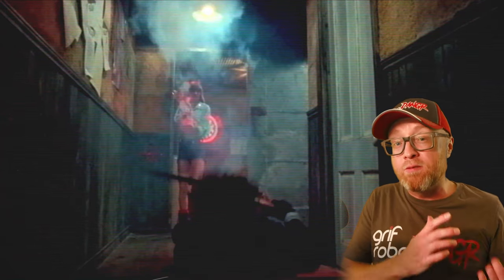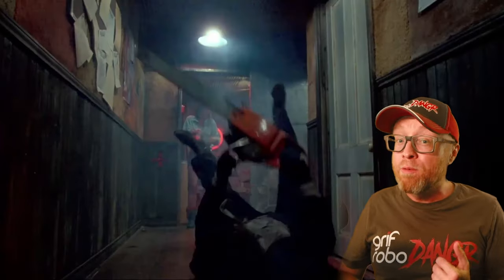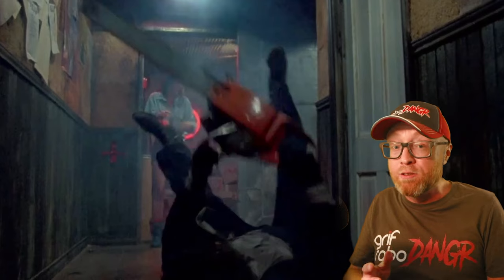The blast from the fire extinguisher causes Leatherface to fall on his back onto the hardwood floor. His back hits the ground first, and it seems like the back of his neck makes a nasty snap to the floor. On the plus side, he does remember to keep his chainsaw away from his body this time, avoiding accidental self-mutilation.